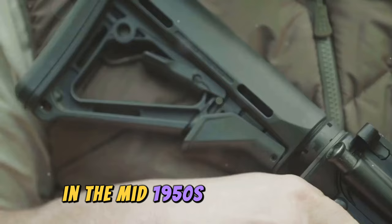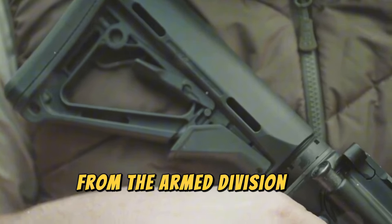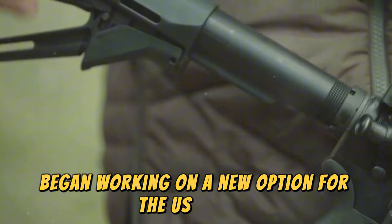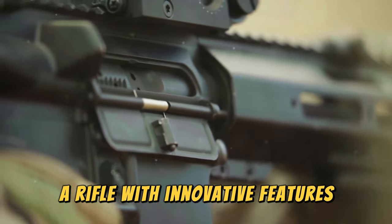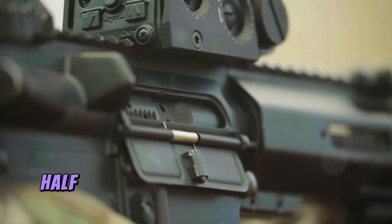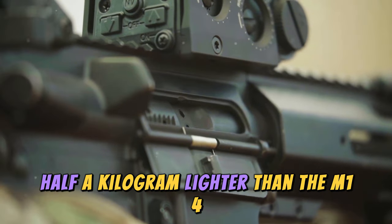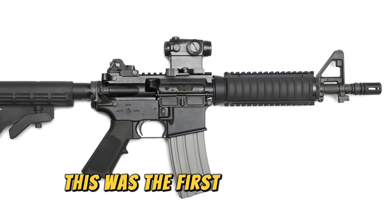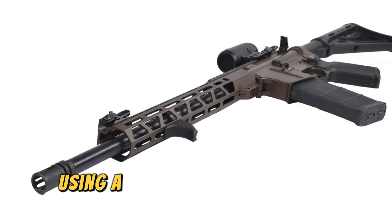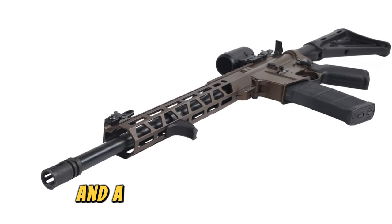In the mid-1950s, Eugene Stoner, from the Armed Division of Fairchild Aircraft, began working on a new option for the U.S. forces. The result was the revolutionary AR-10, a rifle with innovative features, a powerful cartridge, half a kilogram lighter than the M14, easier to control, and more maneuverable. This was the first rifle with a linear design using a direct gas impingement system and a rotating bolt.